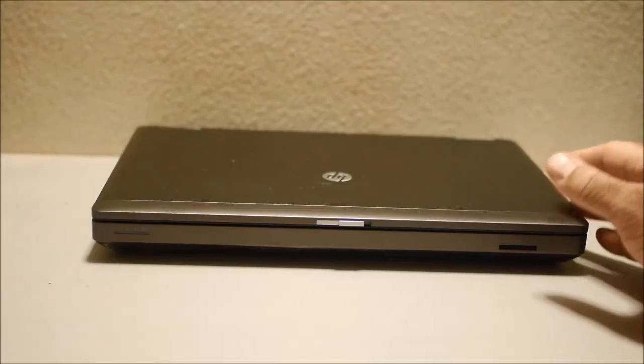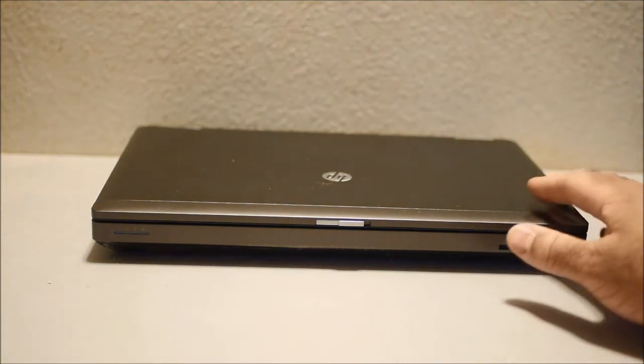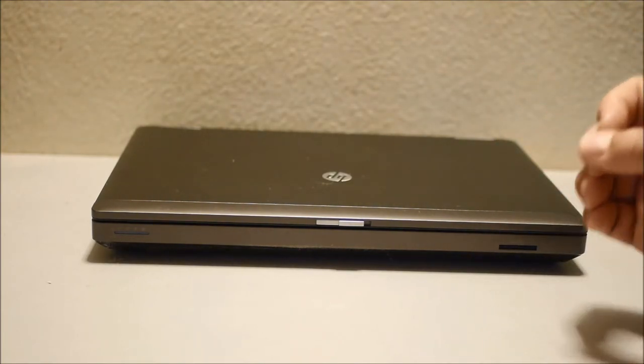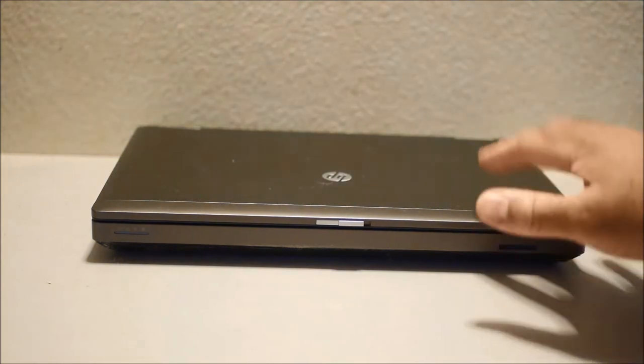Hello. I wanted to make this video on why you should purchase an HP ProBook 6360B in 2021. Even though this laptop is about 10 years old, it still will make a great mobile laptop or a small workstation even today.